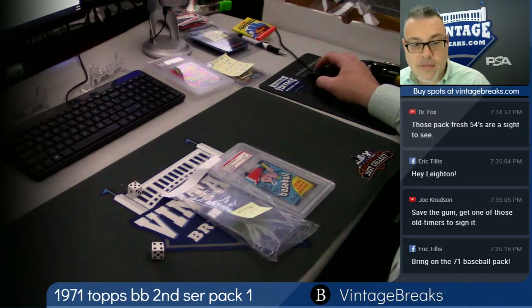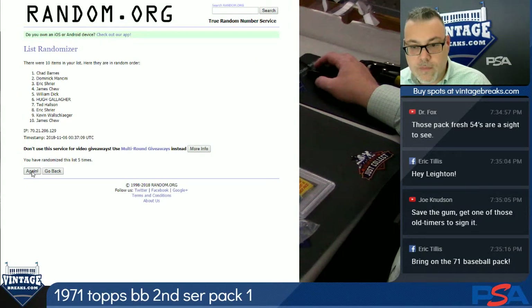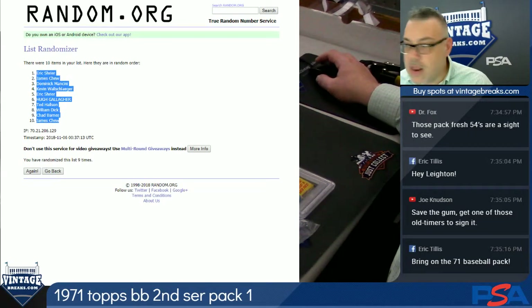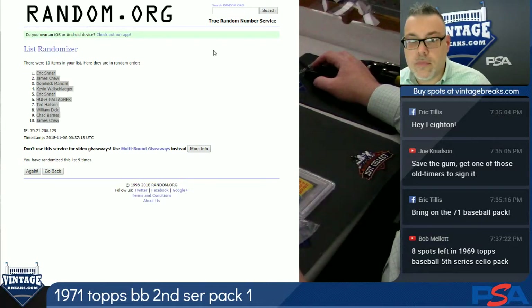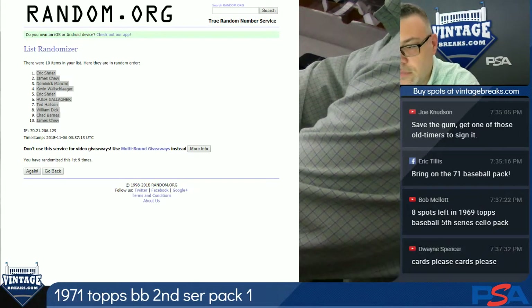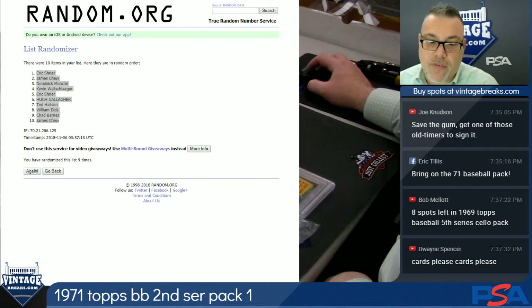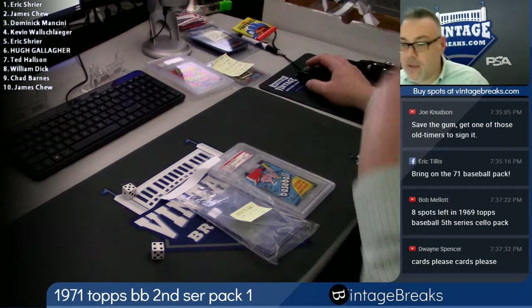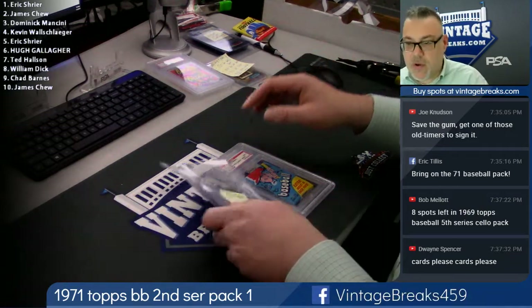Let's get the order — nine. Good luck everybody. Nine times, you see the dice, there's the nine. Here are the names after the nine randoms. Guys, we have a 1969 baseball cello — fifth series — that's up, eight spots left. That's up for breaks. Now let's get this show on the road — 71 baseball.